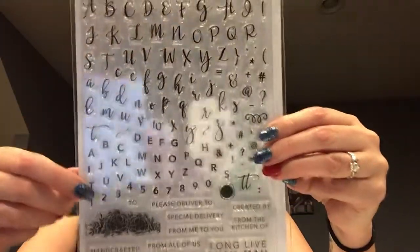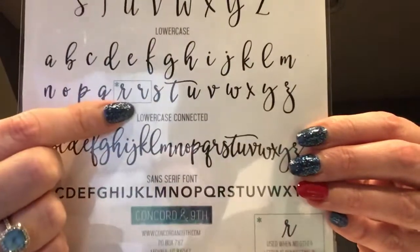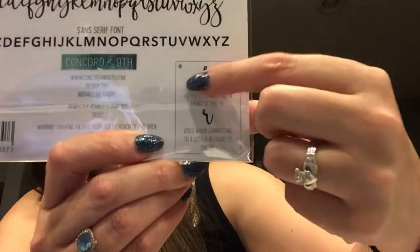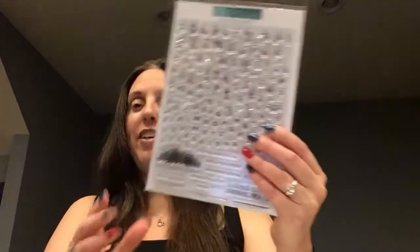I got a bunch of stamps from the Concord & 9th Memorial Day sale. They had 15% off and a lot of their products were already on sale. The first thing I got was this Perfectly Penned stamp set with uppercase, lowercase, and sans-serif font. There's a box around the Rs because it's the only letter that has two in the same style — which one you use depends on the letter that connects before it. Very cool stamp set, very nice to personalize cards and envelopes.